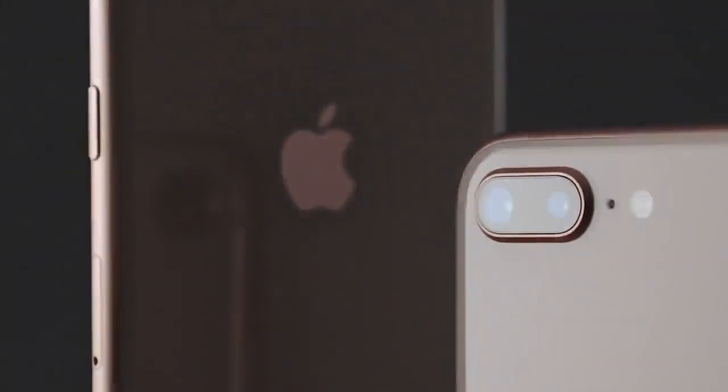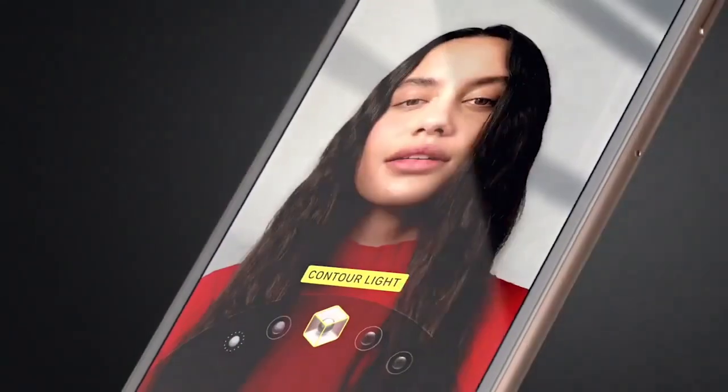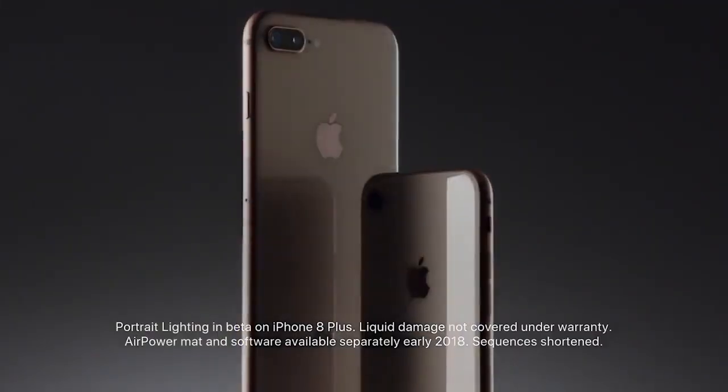The glass back makes wireless charging more convenient, eliminating the hassle of constantly looking for wired USB chargers. With a 4.7-inch Retina HD IPS screen that displays excellent color accuracy, your viewing experience will never be the same. It comes with a wide color gamut, True Tone, and 3D touch features.